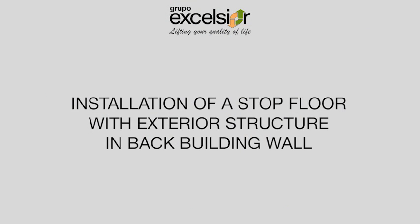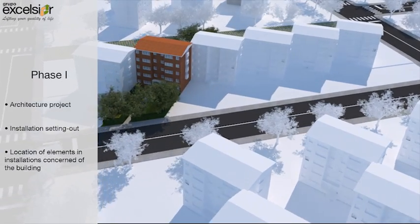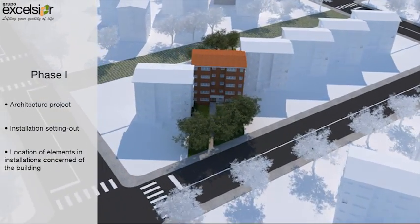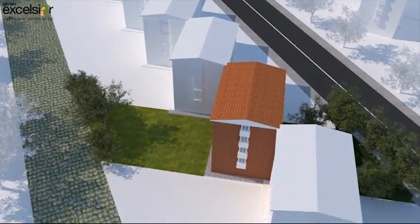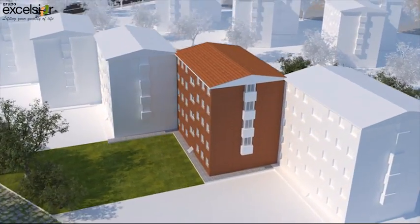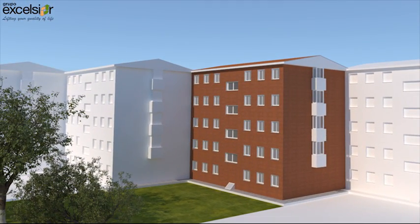Project of installation of an outside lift in a building by the back facade with modification of the stairs. Phase 1: In the first phase the architectural project is done to give support to the installation site. For this, a setting out of all the elements of the building is done and the installations that might be affected are located.